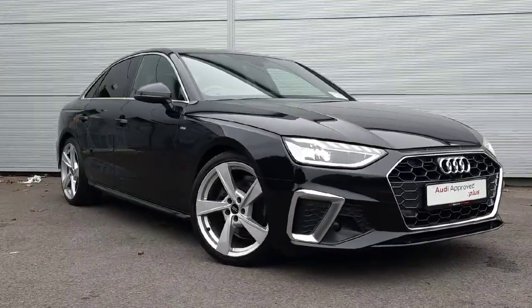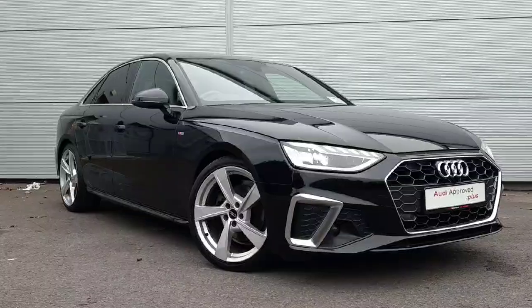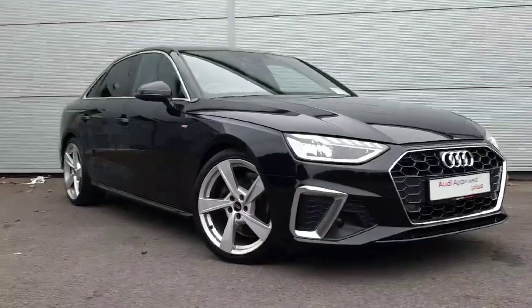Hi and welcome to Audi A4 S line online car sales. Today I'm giving you a quick walk through this beautiful 2022 Audi A4 S line 2 litre diesel.